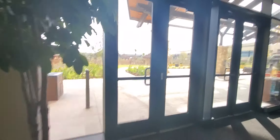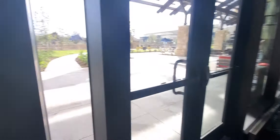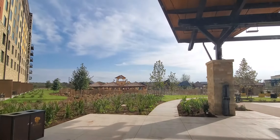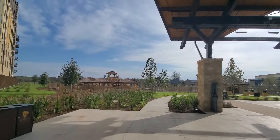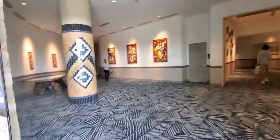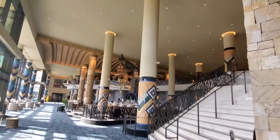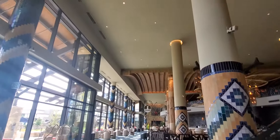I meant to go to 1. First floor. Let's go around here. This is the lobby right here.